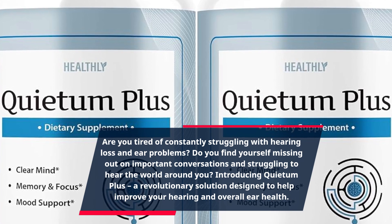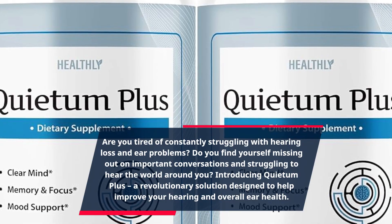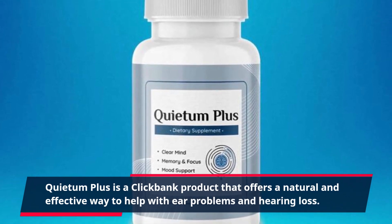Introducing Quietum Plus, a revolutionary solution designed to help improve your hearing and overall ear health. Quietum Plus is a ClickBank product that offers a natural and effective way to help with ear problems and hearing loss.